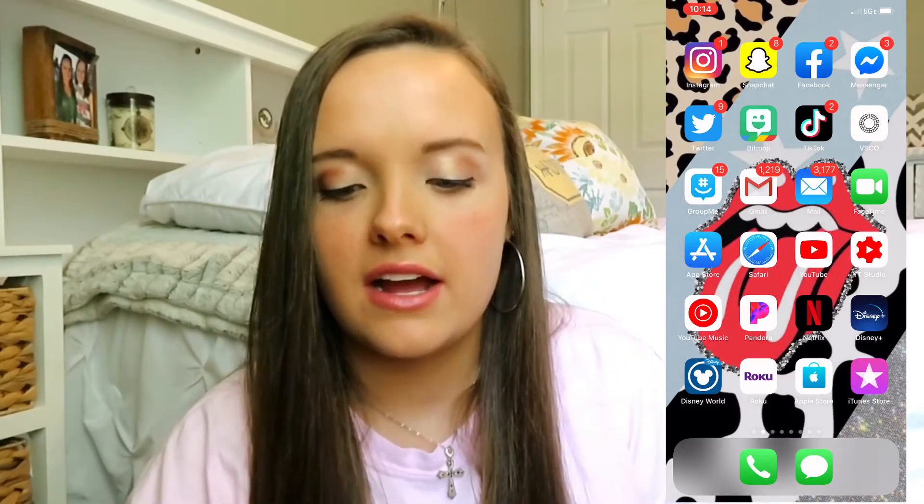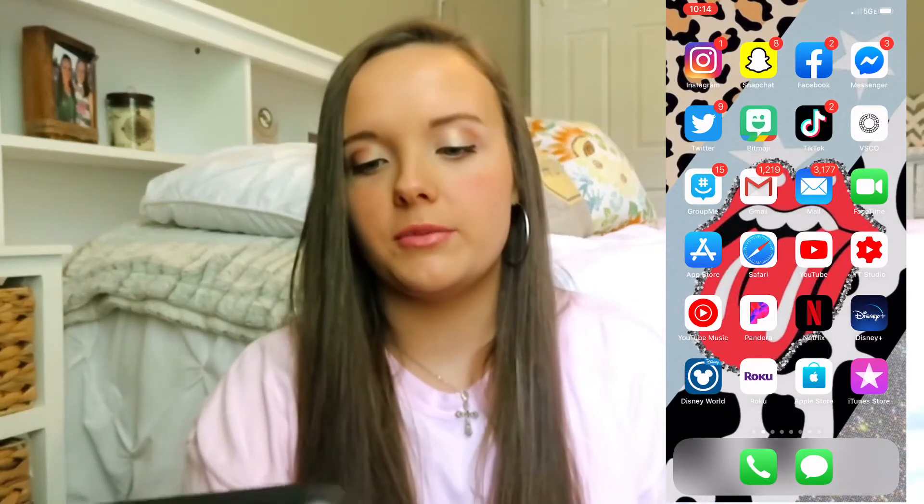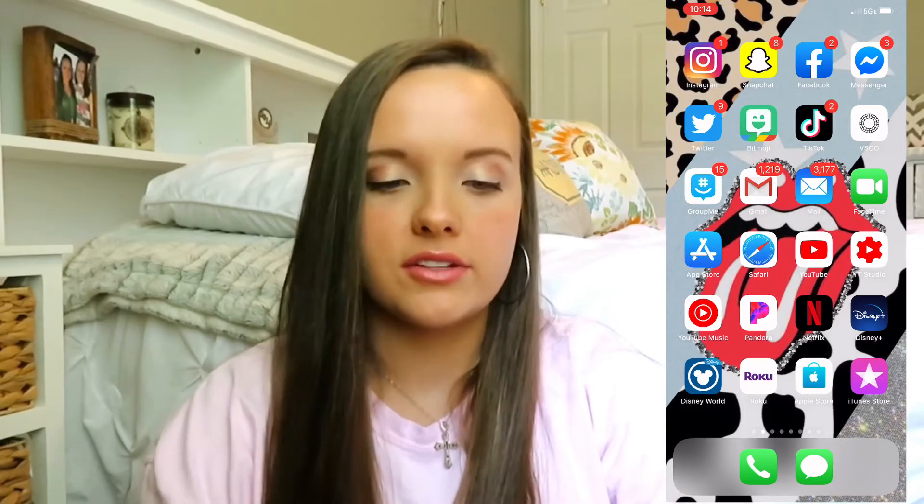At the bottom of my home screen I have my Phone and Messages app because those are the main two apps I use for communication — they're right there all the time so I can just tap them if I need them right away. On this first page of my home screen I have Instagram, Snapchat, Facebook — all my social media.